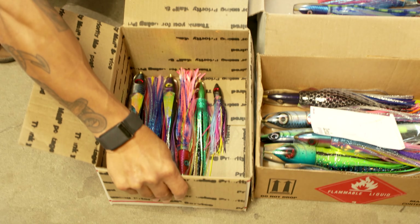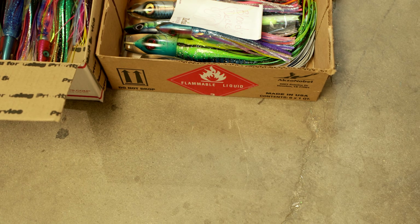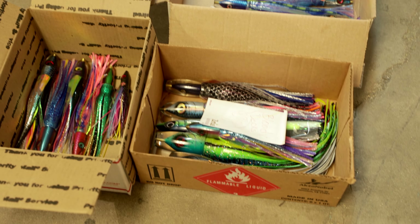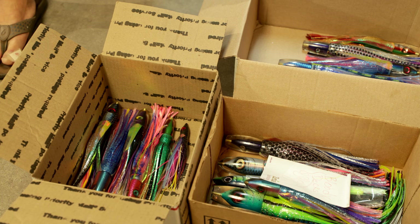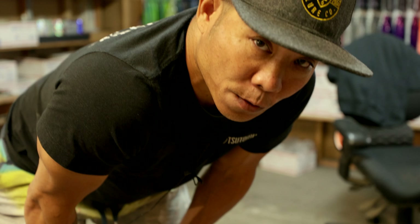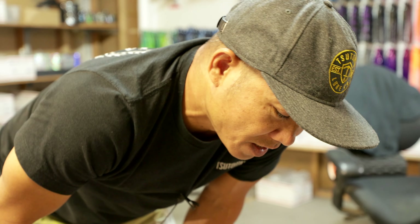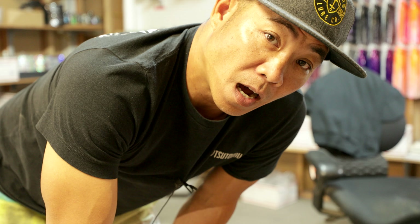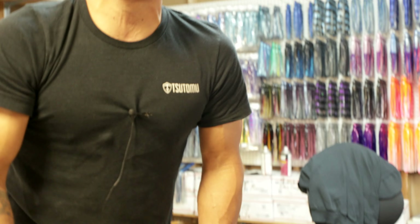A bunch of lures for a project we're doing with Bloody Decks that we're super excited about. Back in the day before social media, for me anyway, Bloody Decks was a spot to go online and look through the forums and participate and talk to other fishermen. I'm pretty stoked that we actually get to do something with them. These lures will all be given away — we're building the lures and they're going to figure out how to give those away for you guys. If you're not following Bloody Decks, go follow them and we're definitely going to do a big giveaway with them real soon.